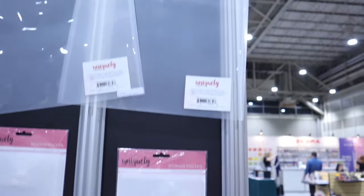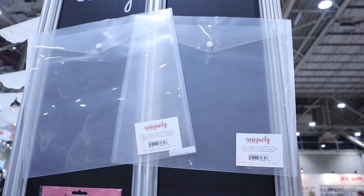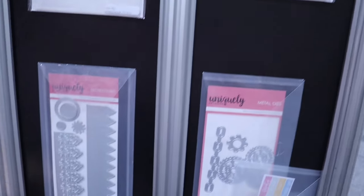These are our storage pockets — one of our best sellers. They're 12-by-12 storage pockets. In Australia we like to keep our stuff neat, so we have lots of storage pockets for papers, dies, and embossing folders. And there's another rosette die here as well.